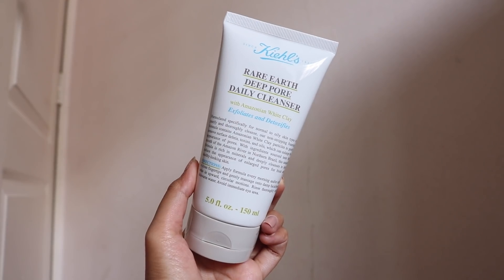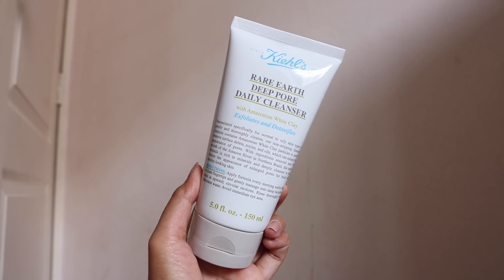This cleanser is the Kiehl's Rare Earth Deep Pore Daily Cleanser with Amazonian White Clay. It helps to exfoliate and detoxify, which sounds exactly like what oily skin people need, so I decided to pick it up. I've never tried anything from Kiehl's before so this will be my first product from them. There are no swatches for this, so I'll give it a little sniff — it smells quite earthy, like clay.